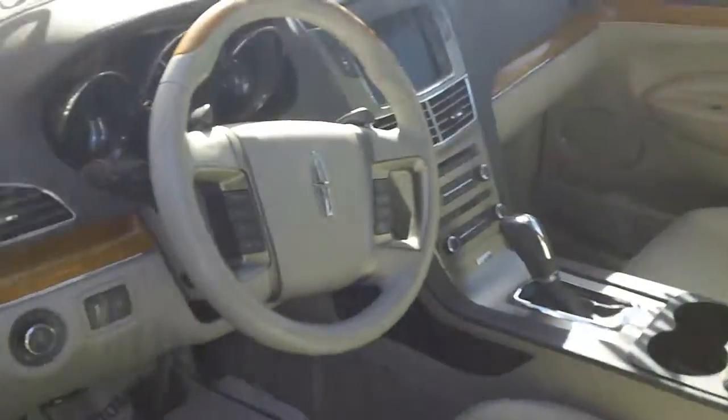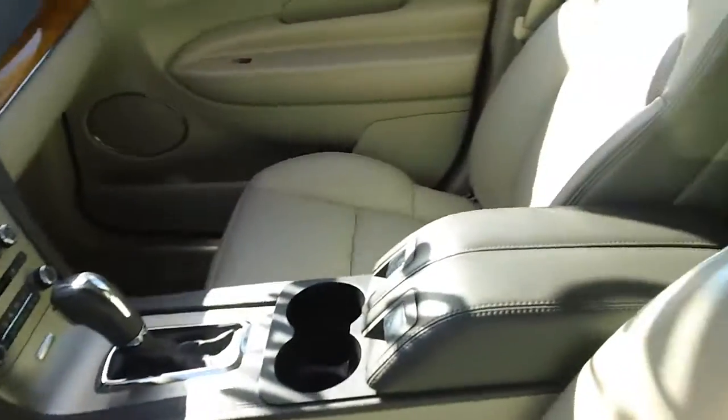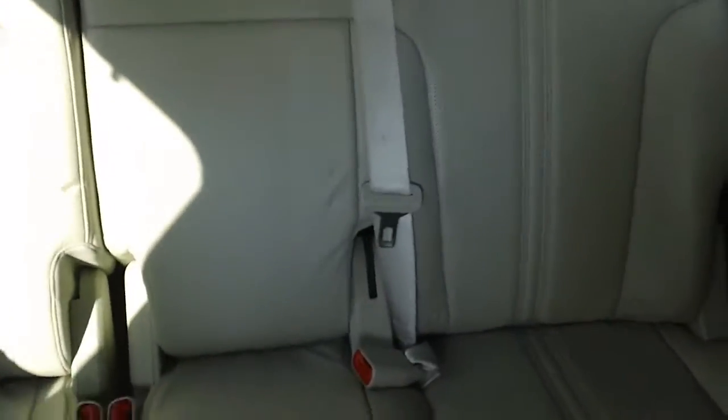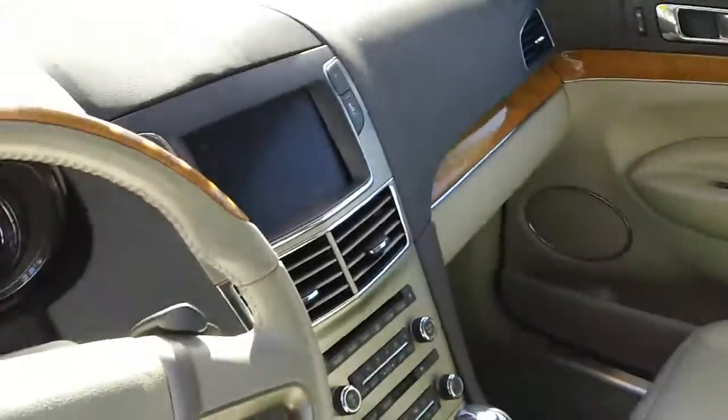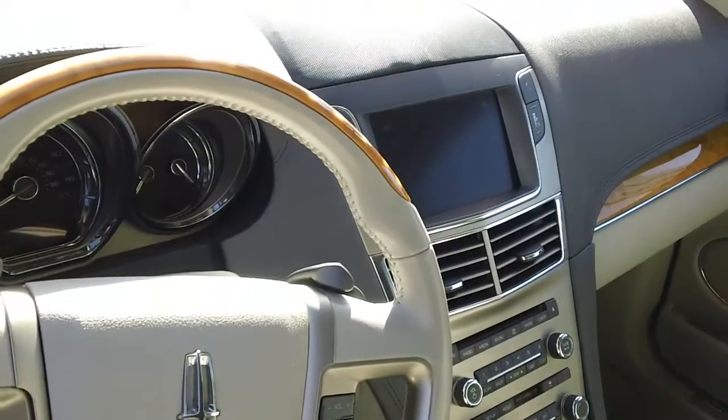Look at the interior — all leather, wood trim, and a panoramic sunroof. The second row splits 60-40, and the third row splits 50-50 for cargo and passengers. Three-zone AC. These seats are cooled or heated. You also have the SYNC Entertainment Audio System, which is voice activated.